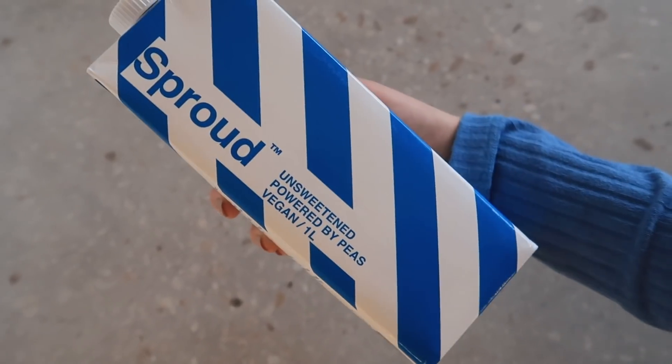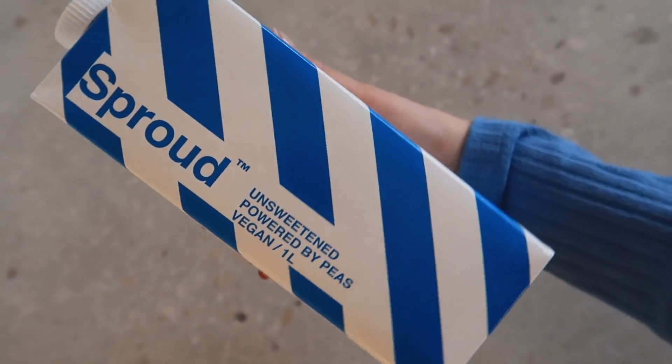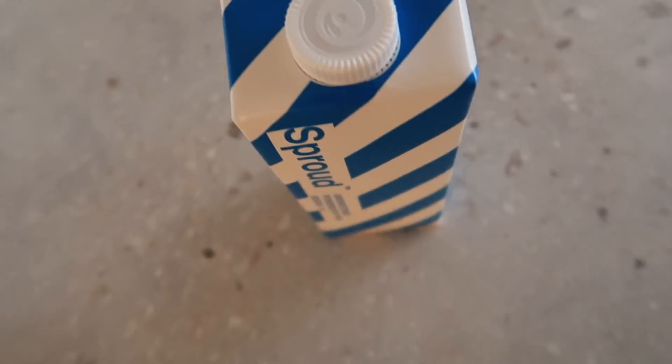If you want this sauce even creamier, you can also add plant milk. I use an unsweetened version if I want the pasta to be as creamy as it can be.